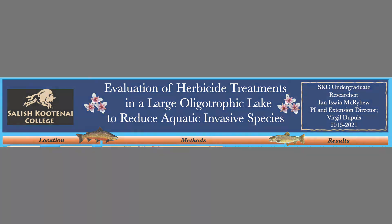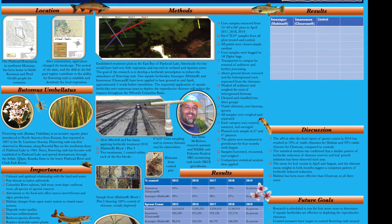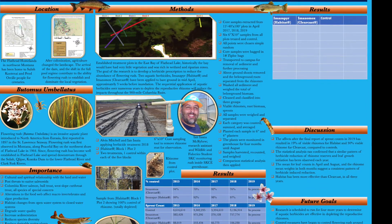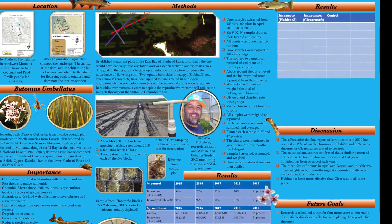The goal of our research is to develop a herbicide prescription to reduce the abundance of flowering rush, Butomus umbellatus, and also to stop its advancement downstream into the Columbia River Basin.